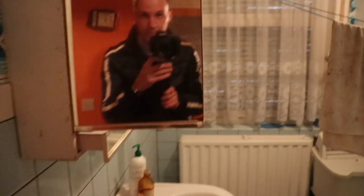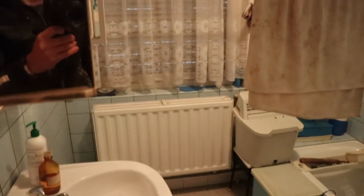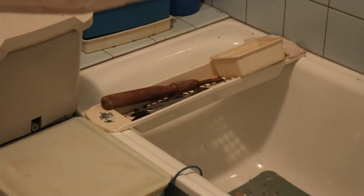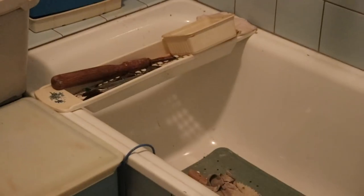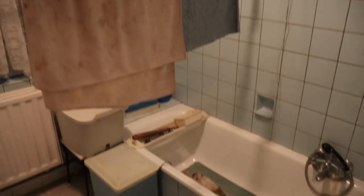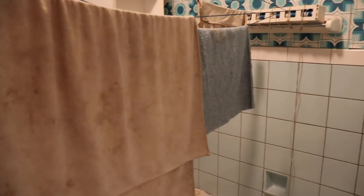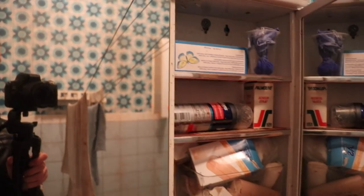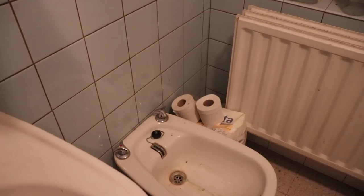Bathroom! You can see me in the mirror. It's a very tiny bathroom, but it has a mirror with care products. Even the laundry is still hanging out. There's a lot of medicine — super strange. Toilet paper, and the lights are even working in here.